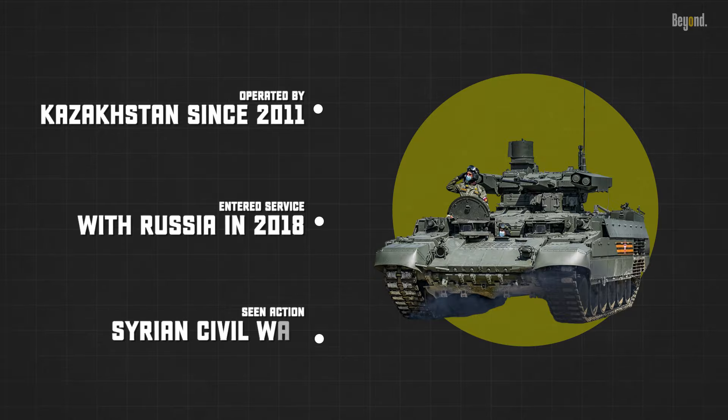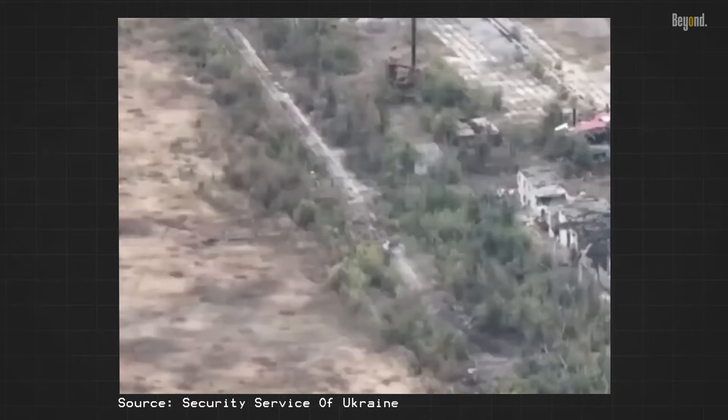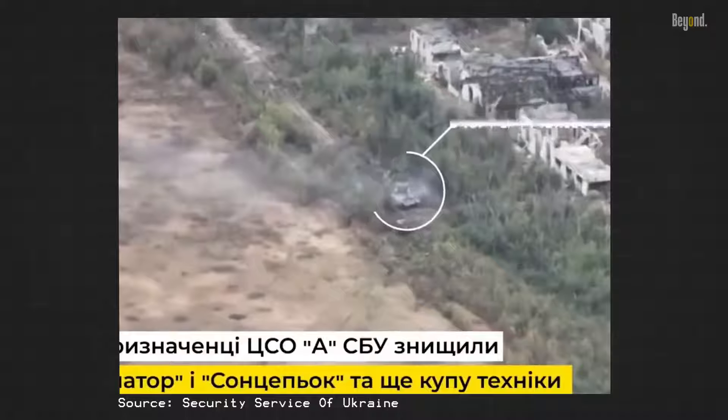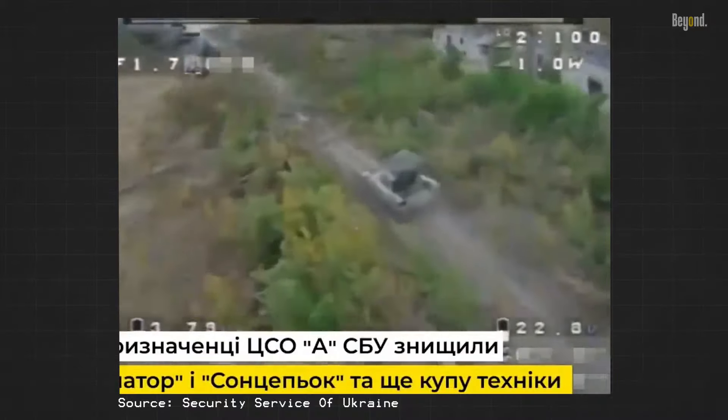It has seen action in the Syrian civil war and the war in Ukraine. In 2022, Ukrainian forces destroyed a BMPT Terminator for the first time, highlighting the vehicle's vulnerability to artillery fire.